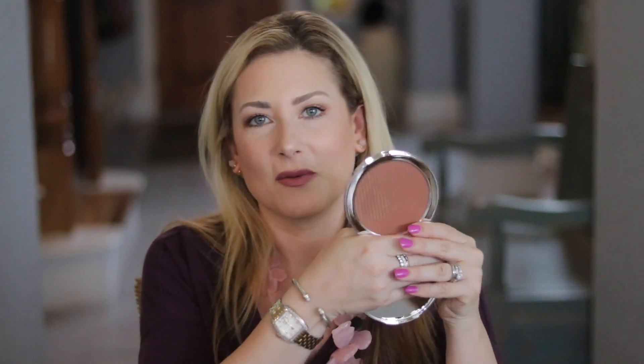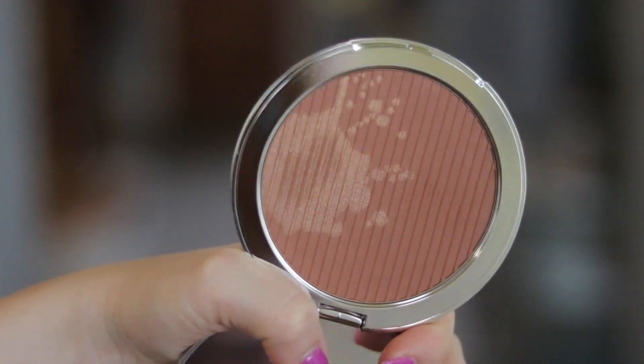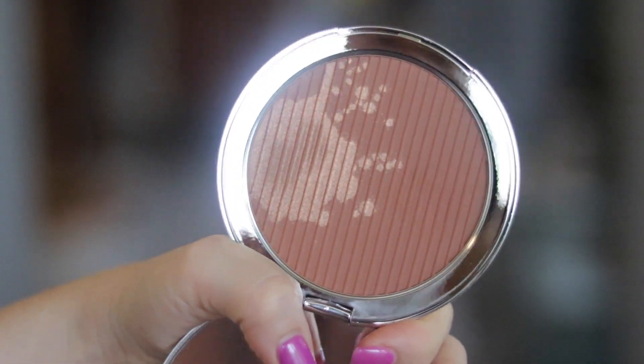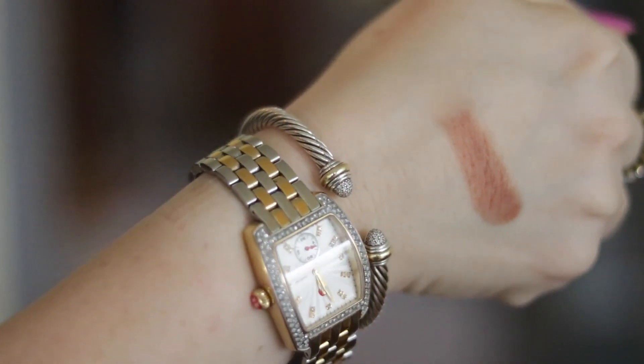From my bronzer collection video, I showed the Barest Bronzer in the shade Medium Deep, which is way too deep for me. But I'm intrigued to try the Light Medium shade — I looked at it on Sephora and it's beautiful. It has two shades so you can sort of customize the color. This one will be finding a new home with a friend.